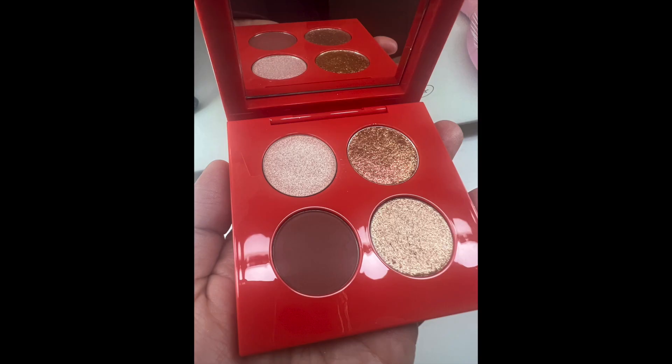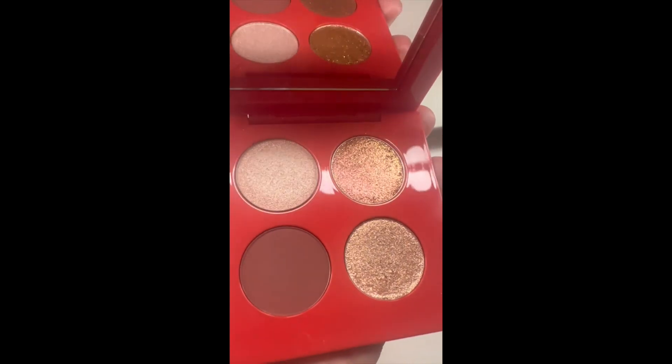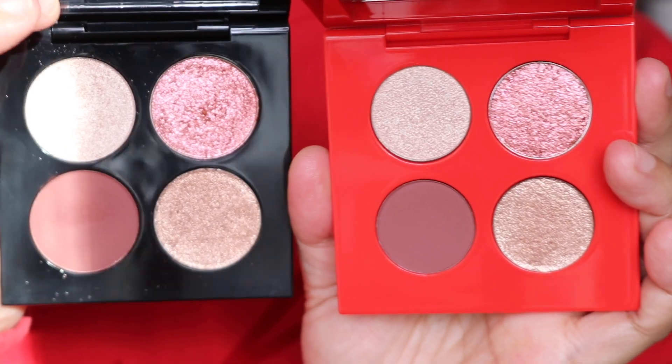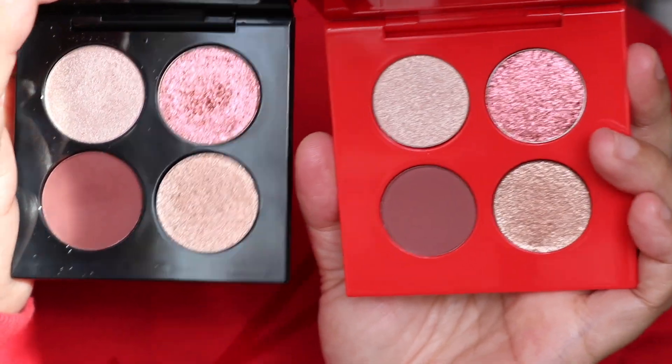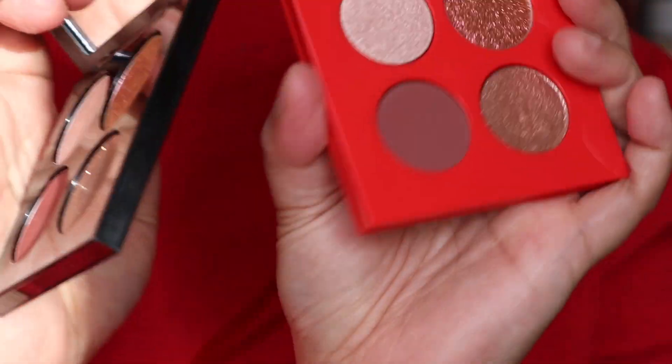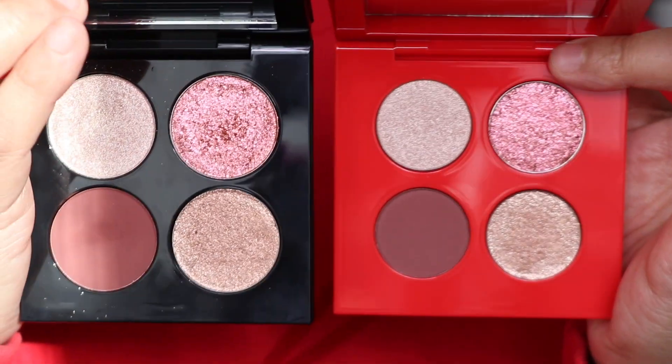I'm going to show you a comparison of the two pans. This is the original one that Pat launched and you can see the pans are quite big. This is Pat's new launch with the red packaging. The packaging clearly shows that the pans are smaller. It's quite funny that this one has more product in it — maybe it's slightly deeper, I'm not sure — but even the dimensions look quite similar. I'm not sure how she has actually put more product in this one, but that's what it says on the packaging.